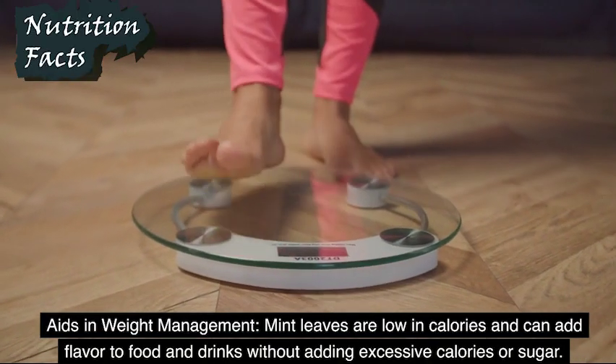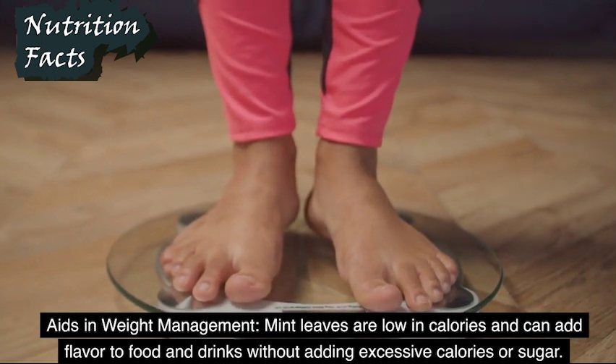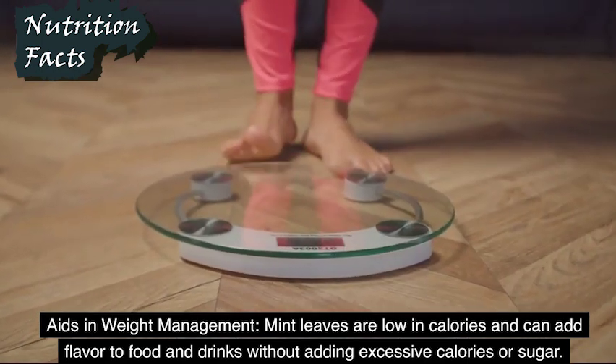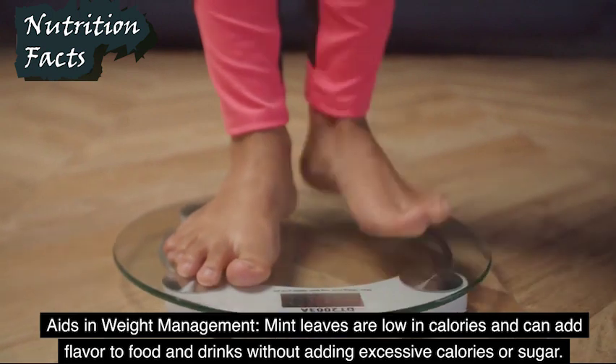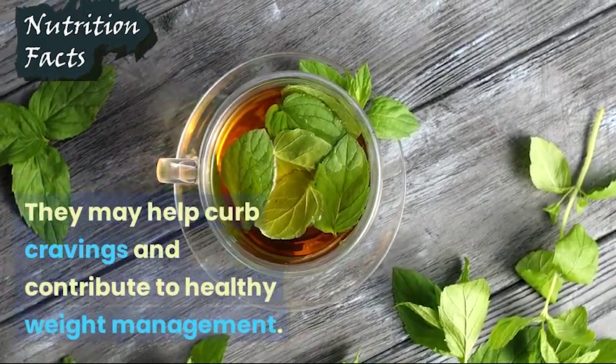Aids in Weight Management: Mint leaves are low in calories and can add flavor to food and drinks without adding excessive calories or sugar. They may help curb cravings and contribute to healthy weight management.